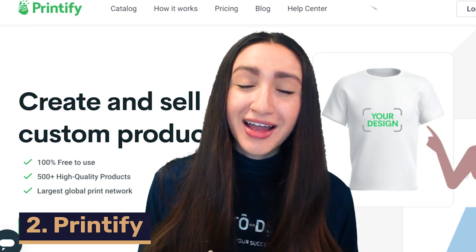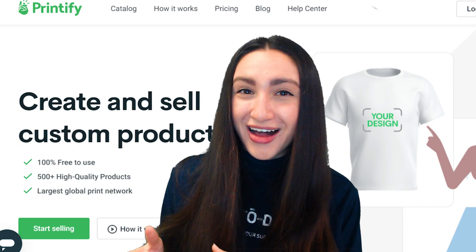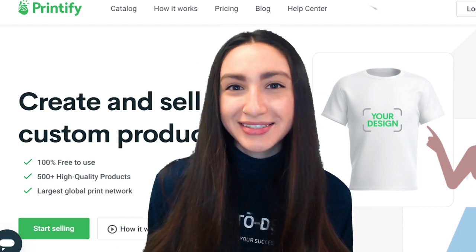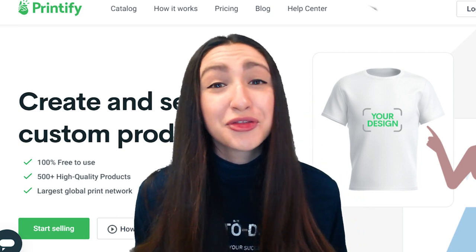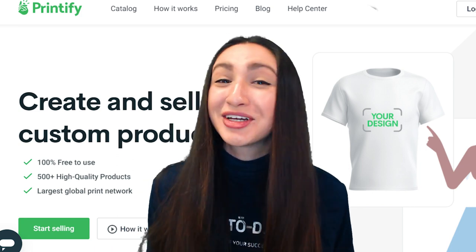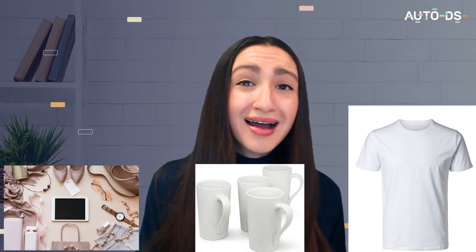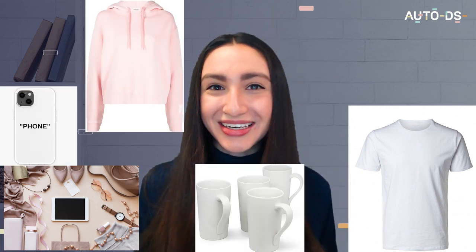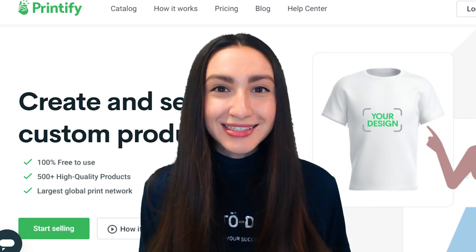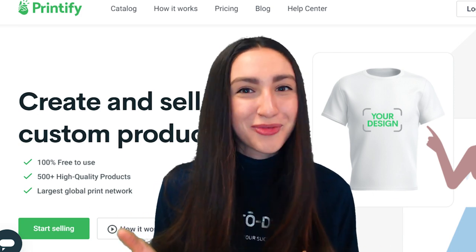Next up we have Printify — and please don't get it twisted, Printful is separate from Printify. Printify is known for their wide selection of white label products. Their selection spans over 300 products and they have a genre called hottest selling products which includes personalized items like accessories, t-shirts, mugs, phone cases, and hoodies. Just like Printful, Printify enables you to create custom designs and they handle all the logistics from the printing straight to the delivery of the products.